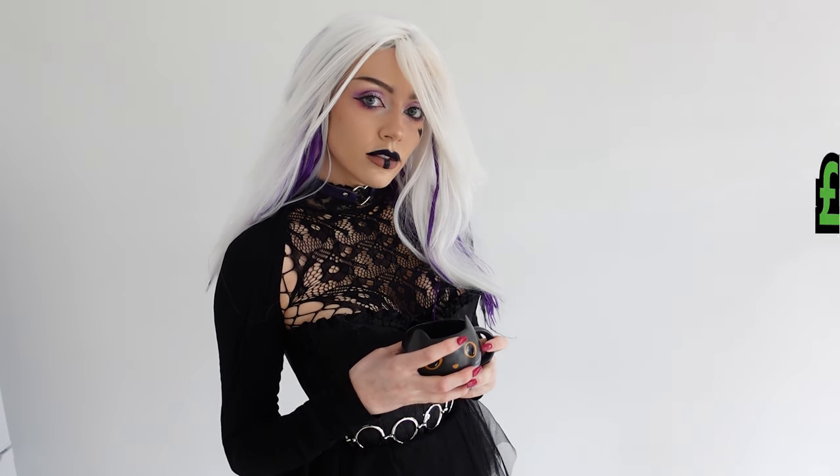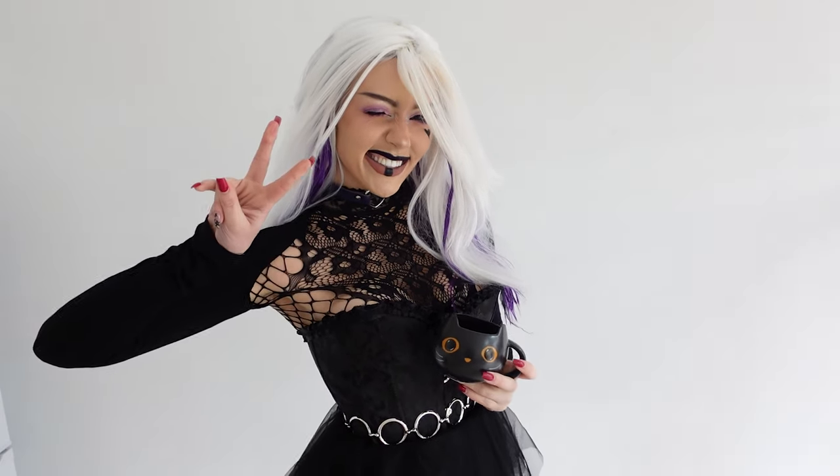That doesn't sound cheap, however if you compare it to a lot of the pre-made cosplay prices, it definitely is. I think you could do this cosplay even cheaper, but I'd say this is a pretty good price considering it includes an outfit and also a wig.